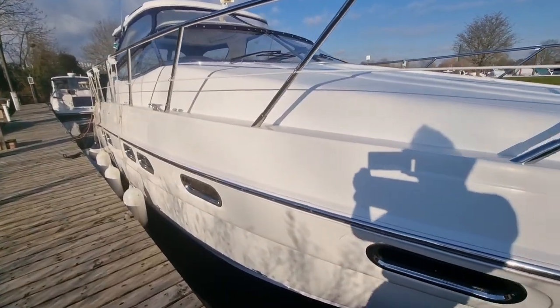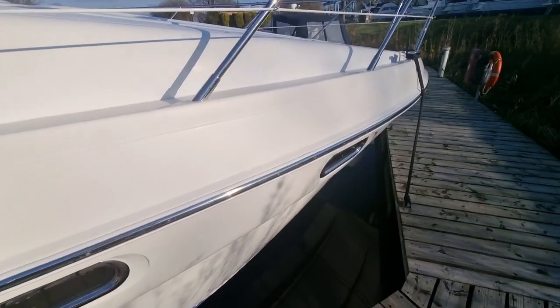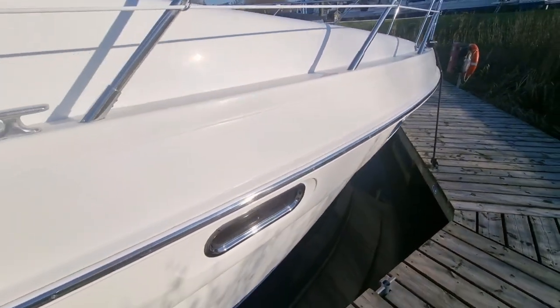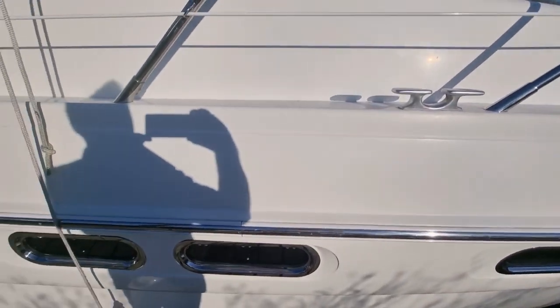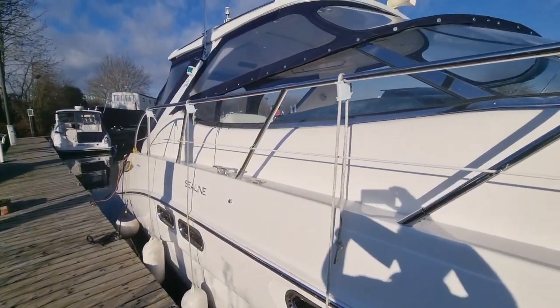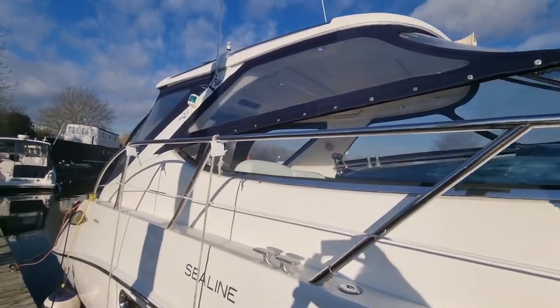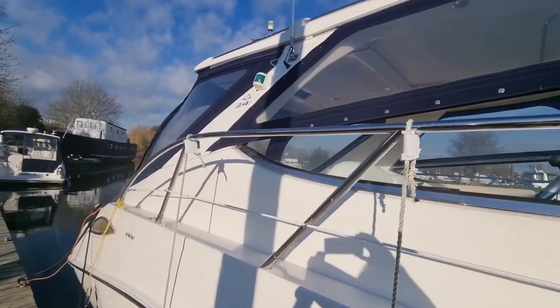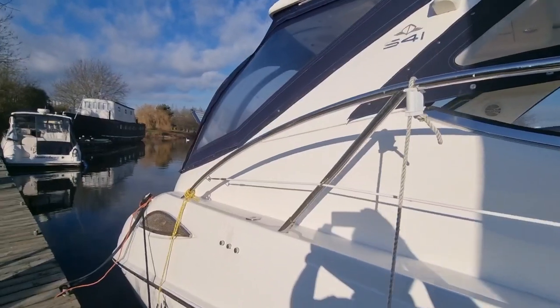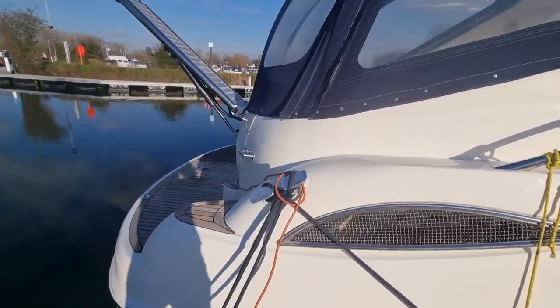The gelcoat is in really nice condition and also benefits from recently being anti-fouled, only put back in the water a few weeks ago. The canopy is all in good order and also benefits from having a sliding roof, which is a nice feature — particularly in the UK it allows you to enjoy the sunshine without worrying about taking down all the canopy.